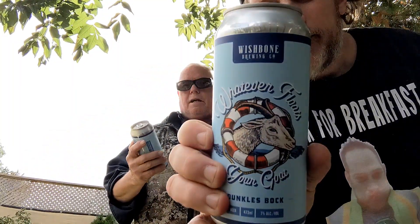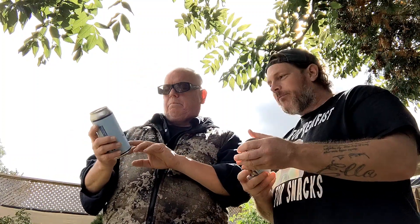First thing, before we get into this — I like the labeling. Look at the label, look at how they put it together and how it's designed. The coloring is excellent on that. It's an actual floaty — floating a goat. They label the company Wishbone Company, and Dunkel's Bach.